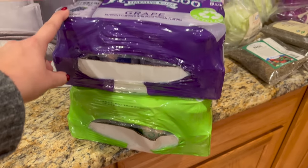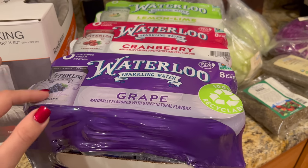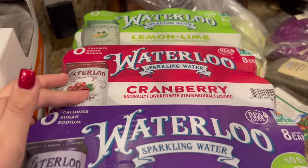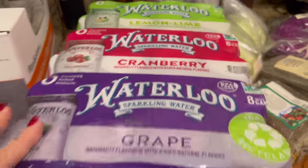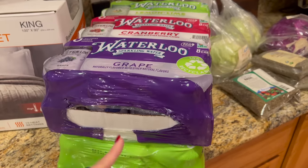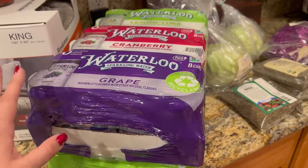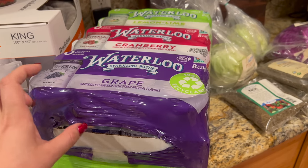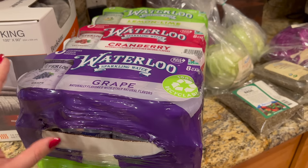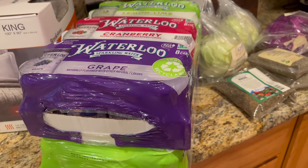I just bought two cases of Waterloo carbonated water — grape and cranberry. They were $2 off each, so that's why I grabbed two. I drink a lot of carbonated water; I was trying to use my SodaStream more, but I really like having these cold in the refrigerator with a little flavor. That's my Costco haul — kind of random, but a couple of fill-in items plus that heated blanket I'm really excited about.